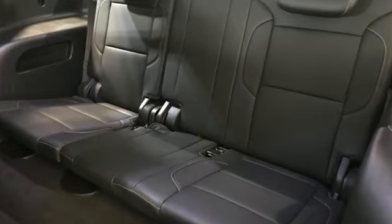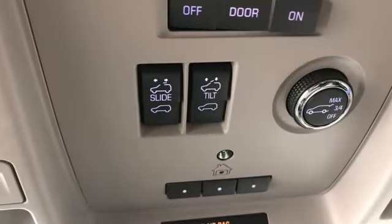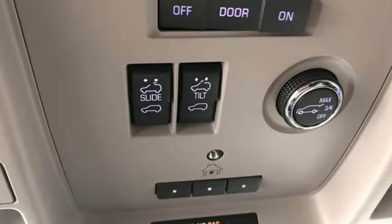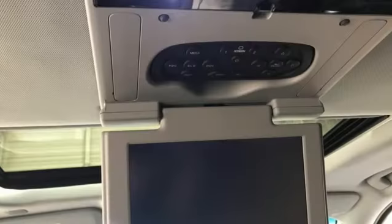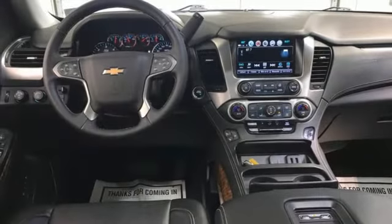A great vehicle is comprised of great features like these: automatic transmission, heated and ventilated leather bucket seats, integrated navigation system with voice activation, auto dimming rear view mirror, dual zone climate control, Wi-Fi hotspot.